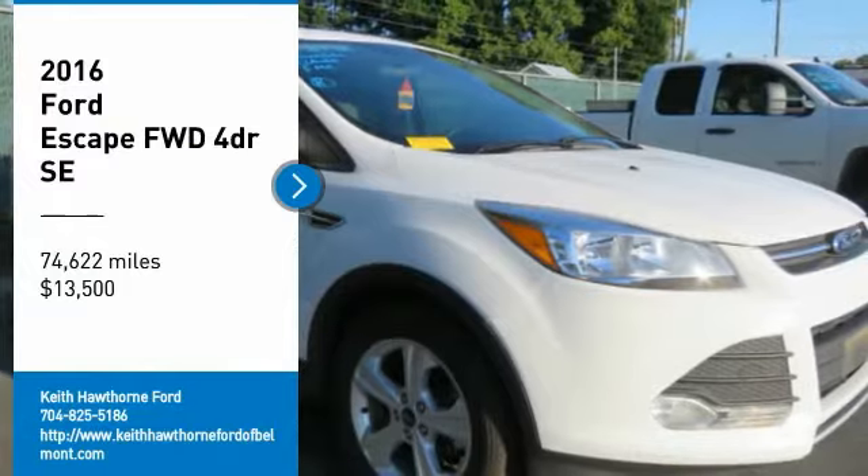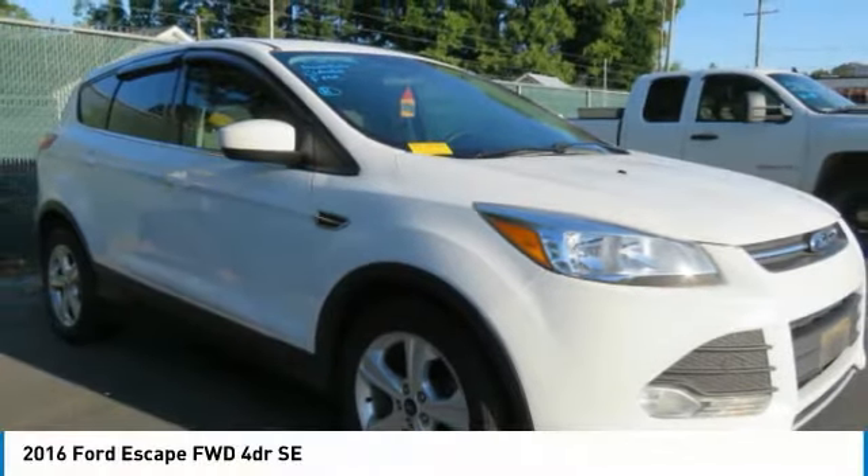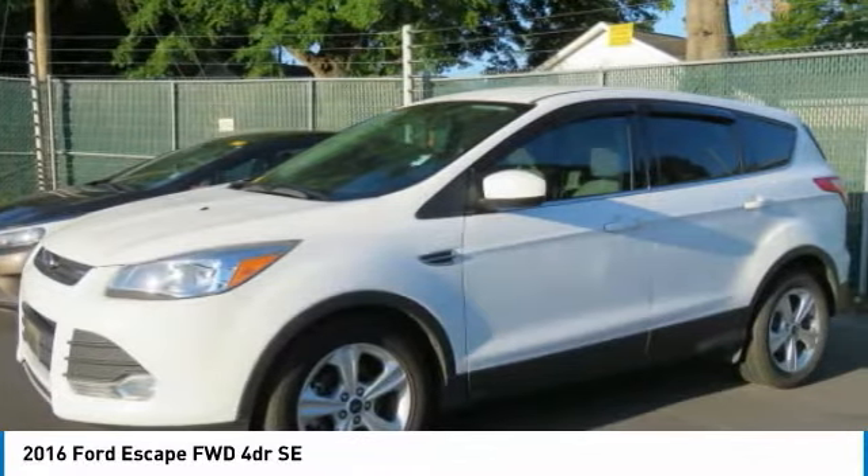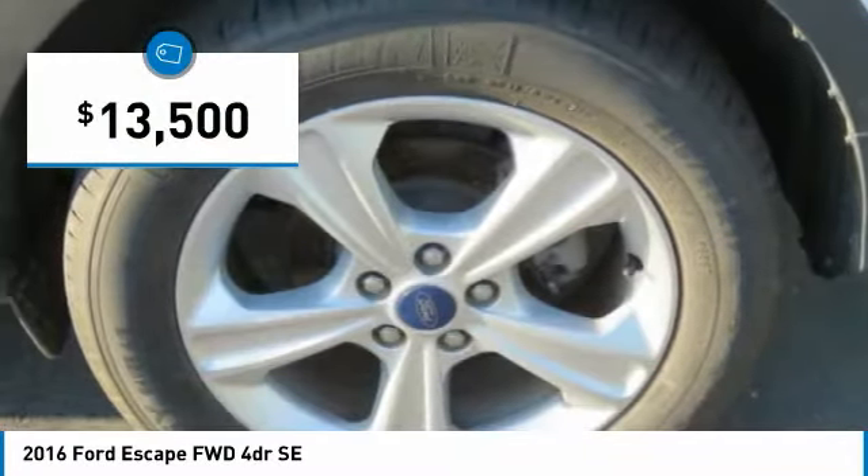Come test drive the 2016 Escape. Gas engines flex, tow, sip, and go with Ford Escape, and is priced below $15,000.